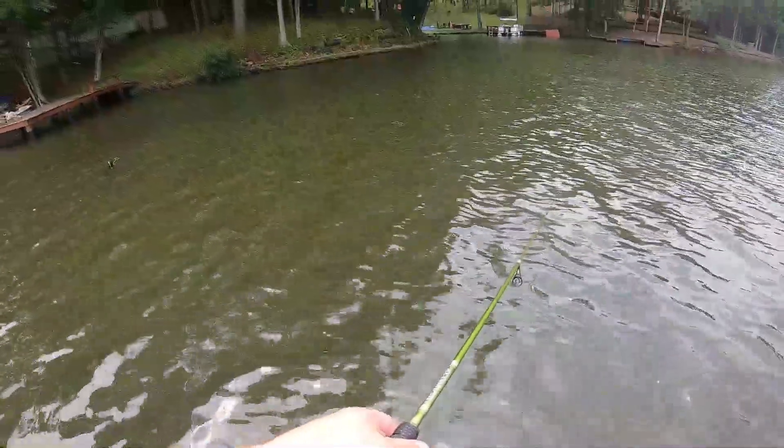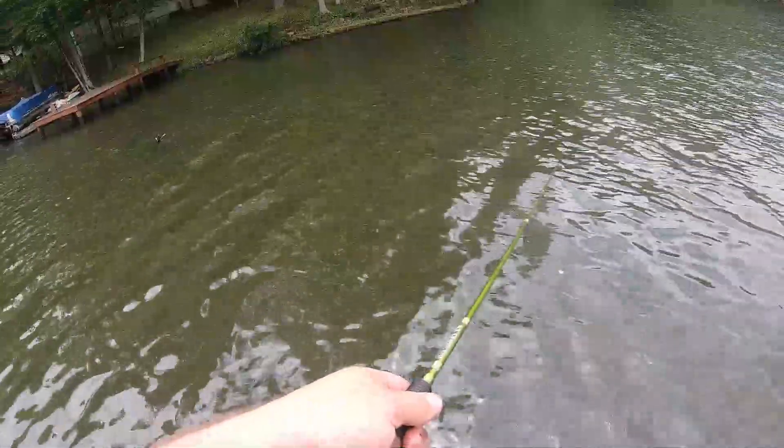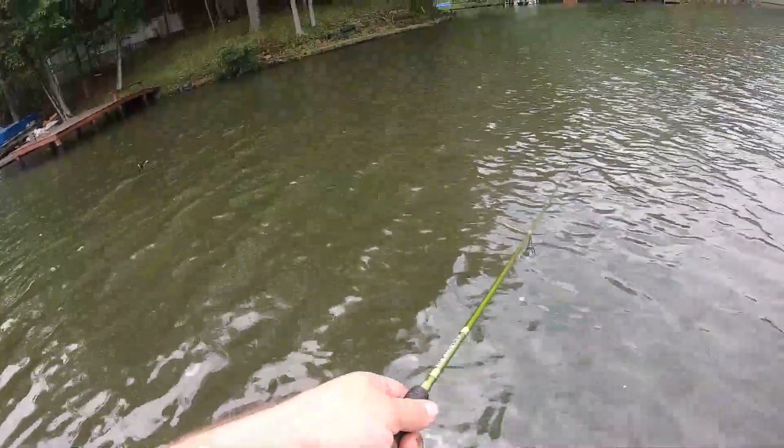This lake was overrun by big gizzard shad about three years ago and it has hurt everything since.